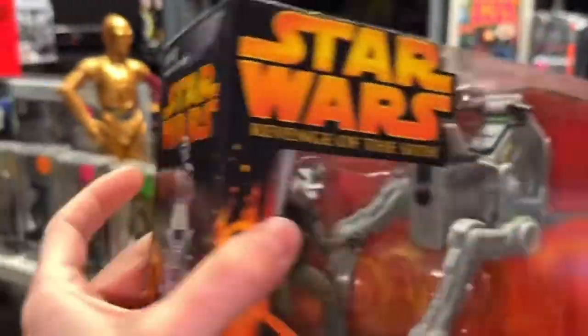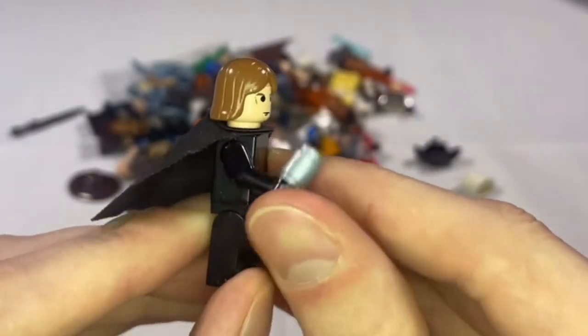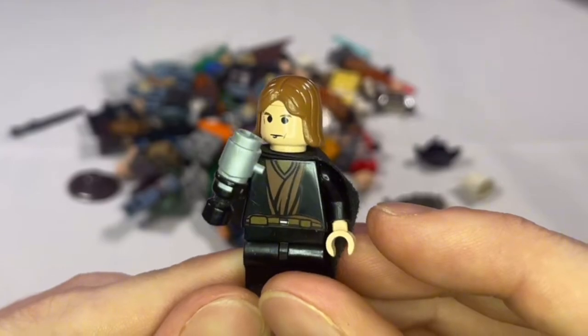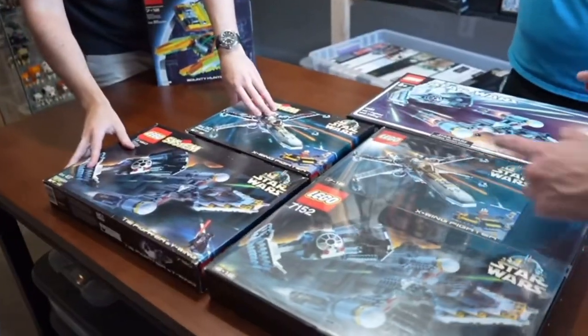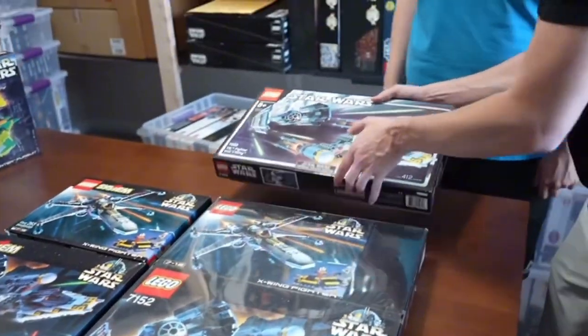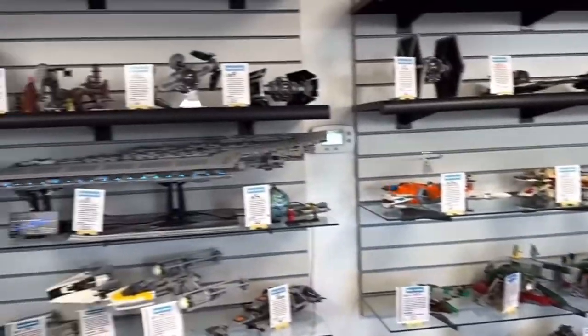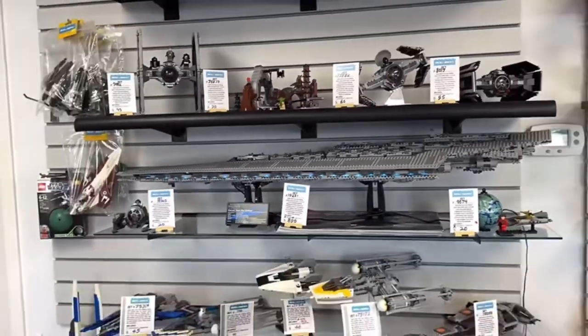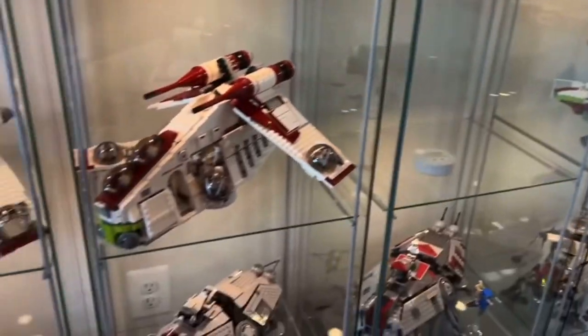However, it's also important to understand the role of licensing in these prices. LEGO Star Wars sets are subject to licensing fees from Lucasfilm and Disney, which significantly inflate costs. This is a common point of contention among fans, many of whom remember the more affordable sets of the early 2000s. The Kessel Run Millennium Falcon, for example, stands out as the most expensive retail set ever produced for LEGO Star Wars, highlighting how prices have escalated over time due to these additional fees.